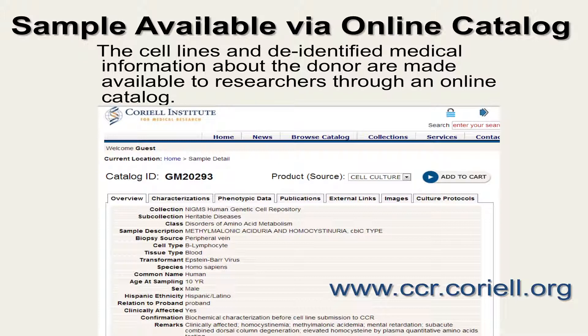You can think of this as the Amazon.com for scientists. All names and potentially identifying information are removed from the sample and its associated medical information and are replaced with a catalog ID number. Scientists can shop for cell lines and DNA samples and read product descriptions that tell them more details about the sample donor, like the age of onset, gender, race, ethnicity, symptoms, developmental milestones, family history, and results of genetic or other diagnostic testing.